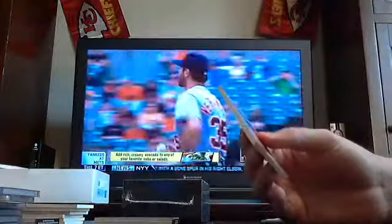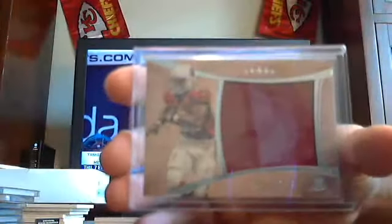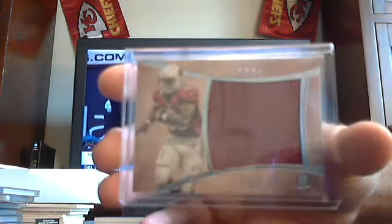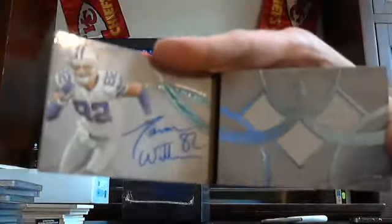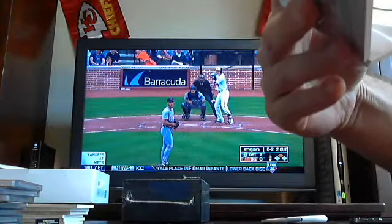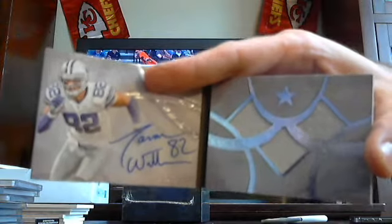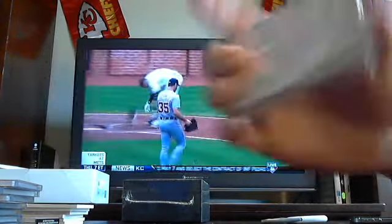Got a jumbo jersey to 87. For the Cardinals, Stephen Taylor — Arizona Cardinals, jumbo jersey. And our book card number two — Cowboys, Jason Witten, three-colored triple relic out of 38. Jason Witten, Dallas Cowboys, out of 38.